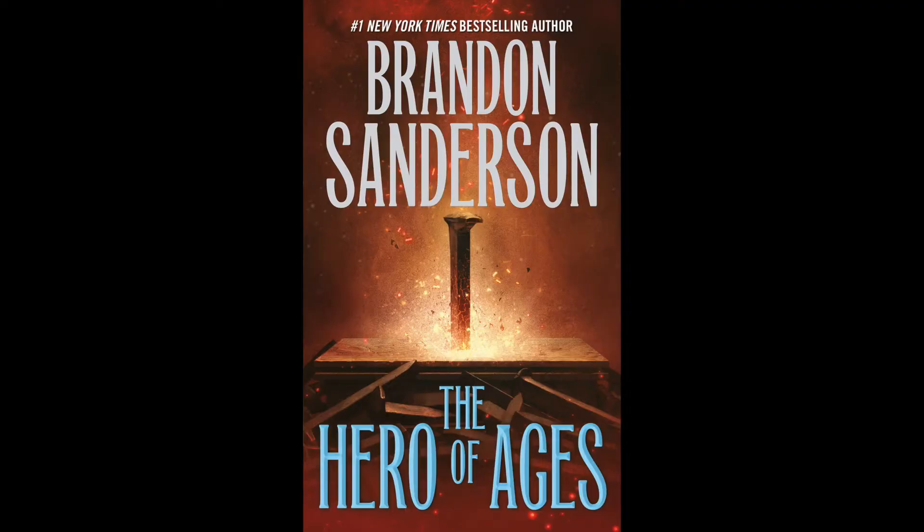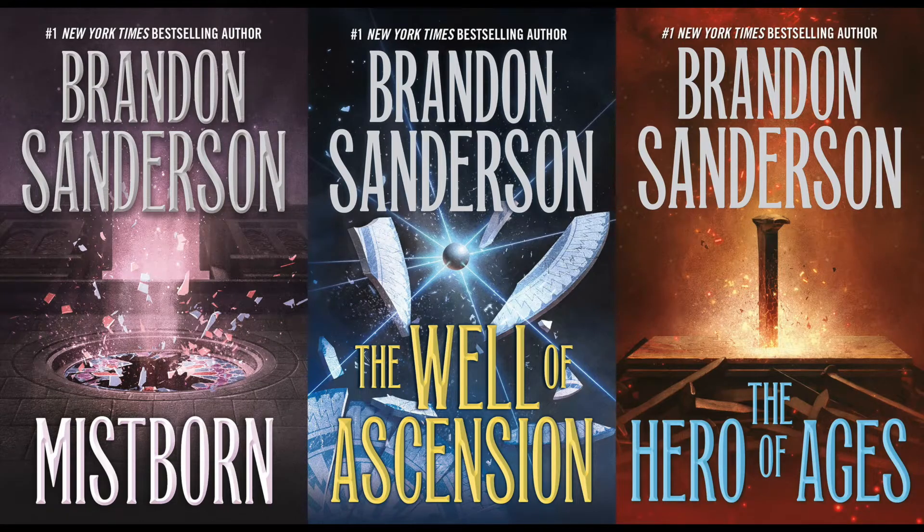And then finally, unofficially, we have the cover for the mass-market paperback reissue of The Hero of Ages, and it looks like this. Here's the entire trilogy now together, and they kind of have the same feeling to all three of them. I don't really get any of them — they're kind of interesting covers, but they don't super fit scenes from the book or anything. Hopefully they are interesting covers that look good on the shelf and attract fantasy fans to reading Brandon's work. And that's it for the new covers.